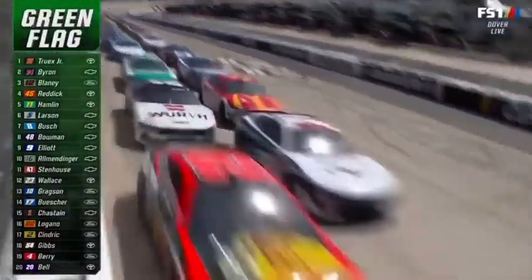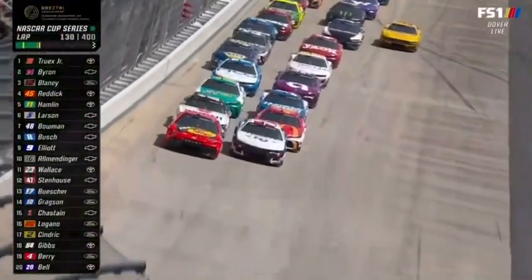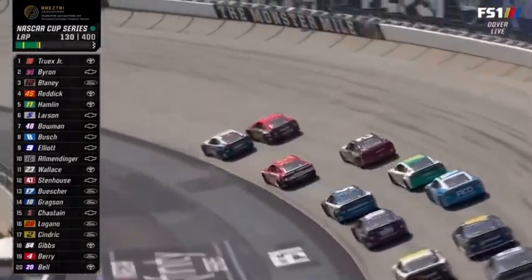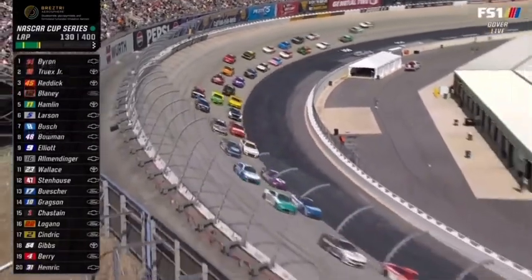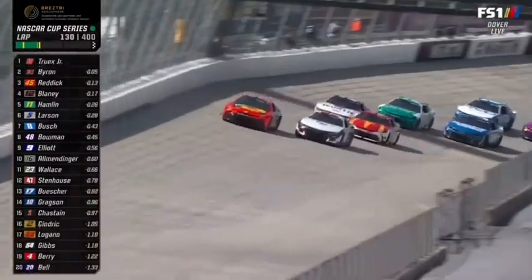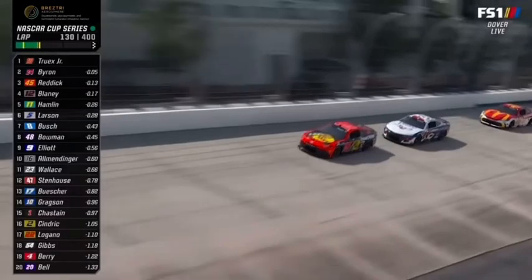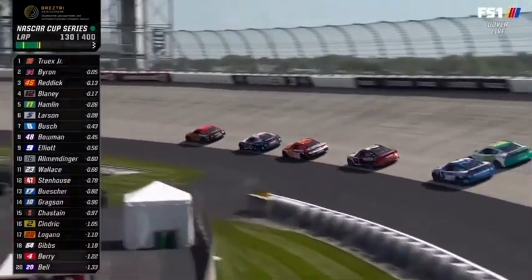Corey Haim aboard. We're back to green. Martin Truex outside William Byron for the lead. We noted William Byron's car really took off, had great speed on the front side of that run. Surely some adjustments were made — let's see if they were what he needed.